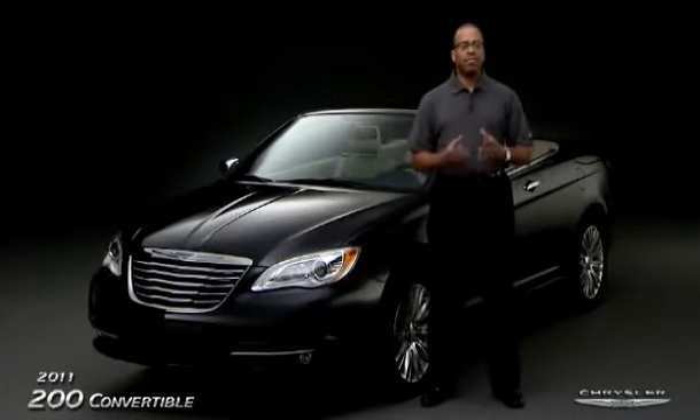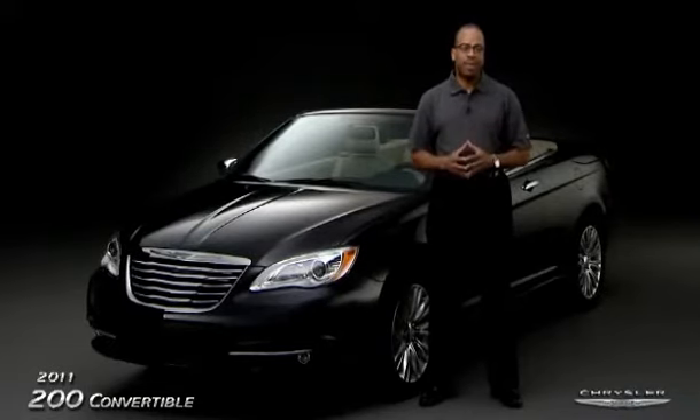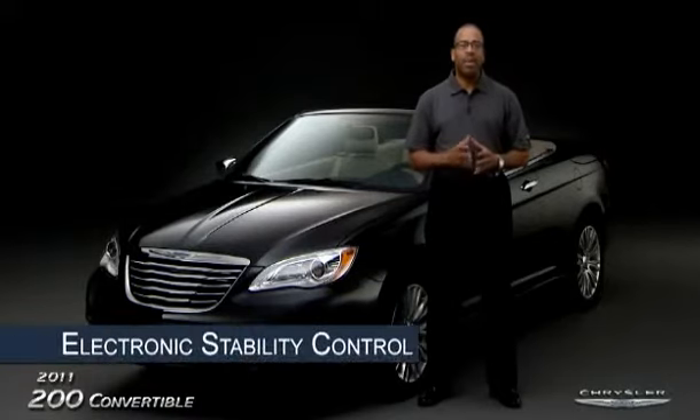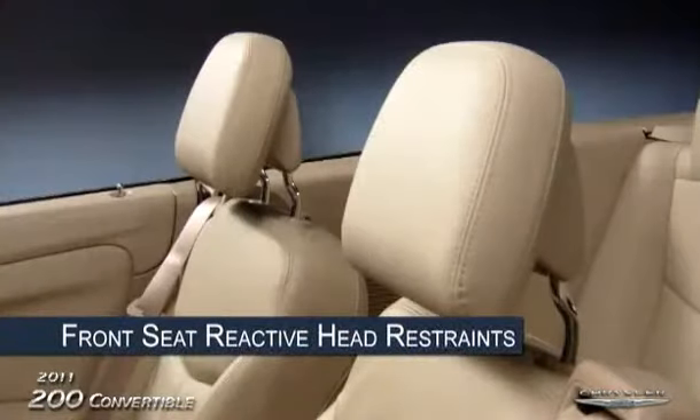It also has a lot of safety and security features available to protect you and your family. Features such as four-wheel ABS brakes to help the driver maintain control in firm braking situations, electronic stability control to help the driver maintain control in wet and slippery conditions, four airbags, and front seat active head restraints.